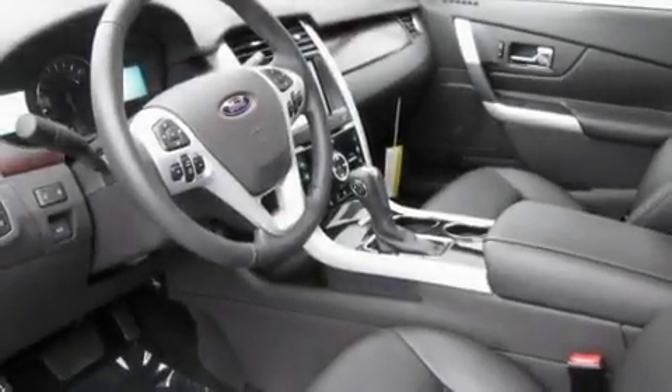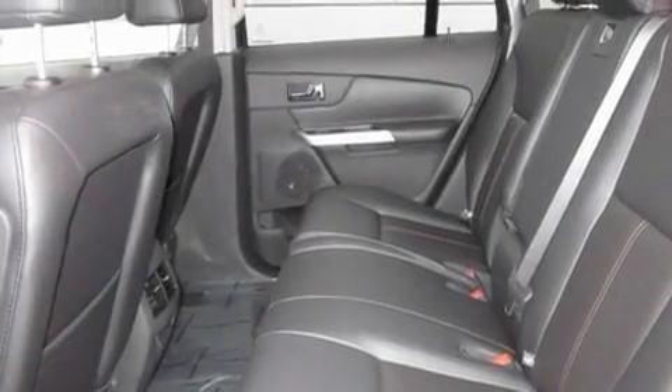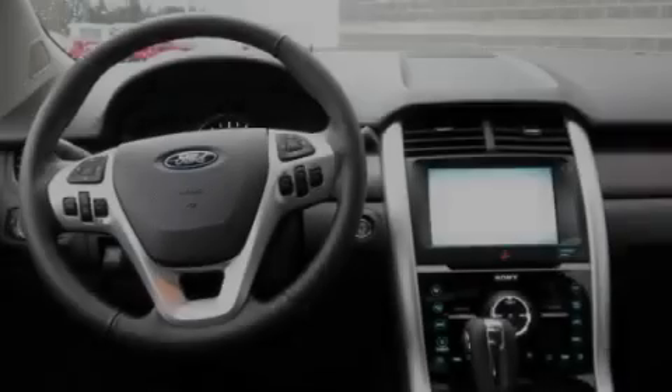Its top features include memory settings for the driver's seat positions, so you can recall your favorite position with the push of one button, a sunroof, a power rear tailgate release, and a portable music device-ready stereo system with a leather-wrapped steering wheel.